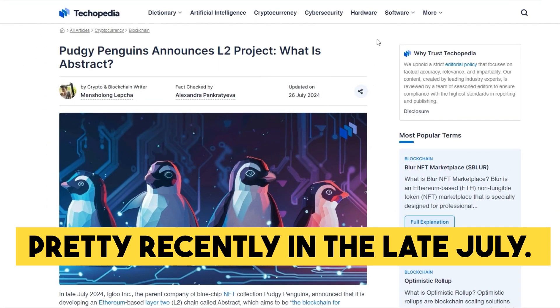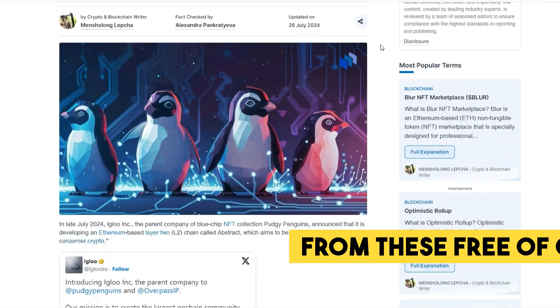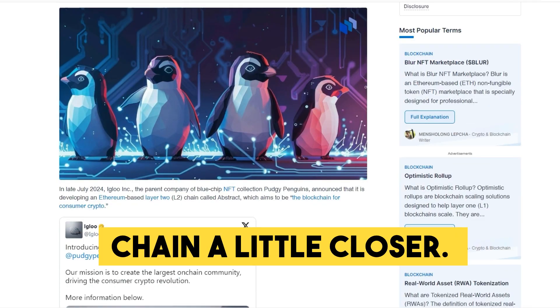Abstract Chain's testnet was launched pretty recently in late July. Before we hop into the available activities from this free-of-charge airdrop chance, here is some info to get you to know Abstract Chain a little closer.